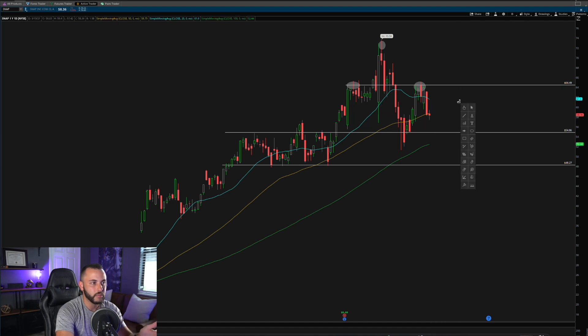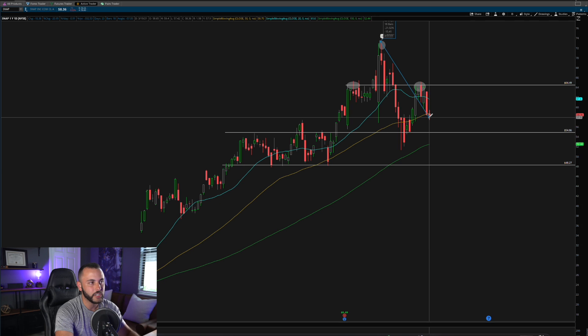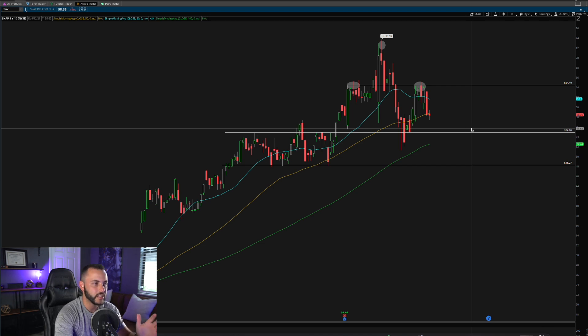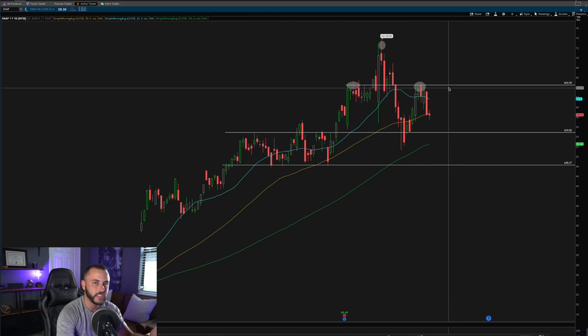Keep an eye on Snap — you're about 20% off the highs, so there's definitely some value here. I like Snapchat at this 50-day moving average, and if it holds, I like it for more upside on this very strong uptrend.